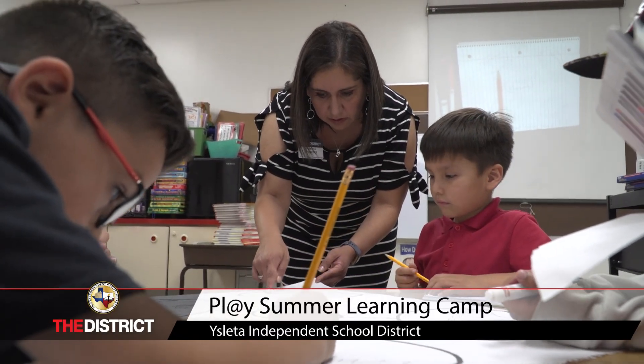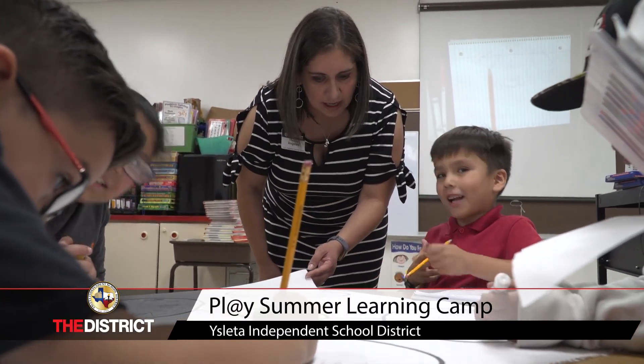Why don't you just draw the woodsman coming to the cottage? I forgot. That way you don't have to erase everything.